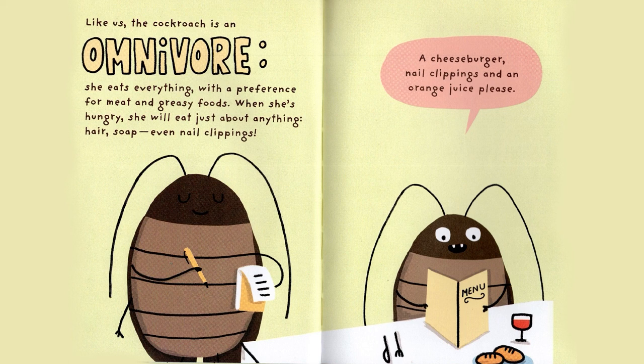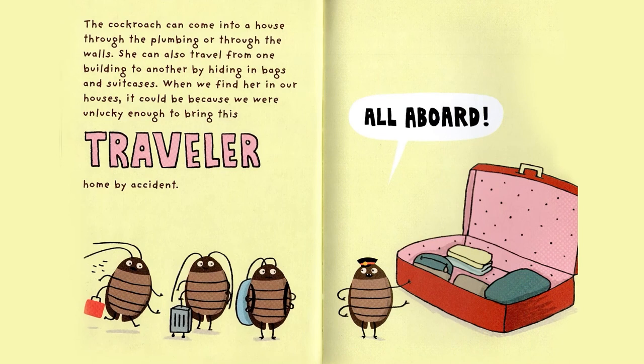Like us, the Cockroach is an omnivore. She eats everything, with a preference for meat and greasy foods. When she's hungry, she will eat just about anything — hair, soap, even nail clippings. A cheeseburger, nail clippings, and an orange juice, please.